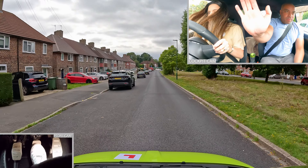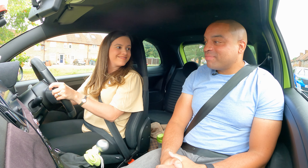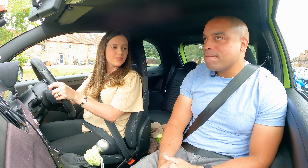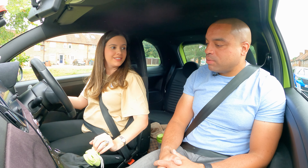Stop! What's next? What do you do now? Turn on and drive away. Oh.